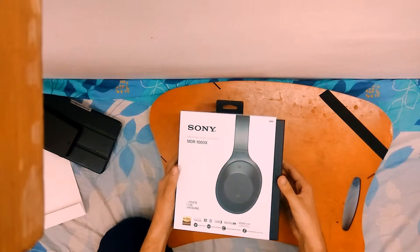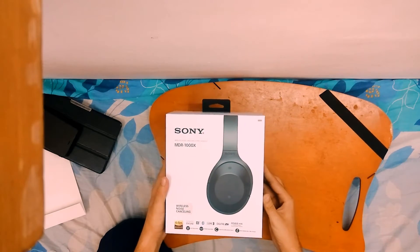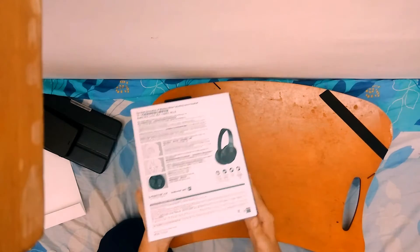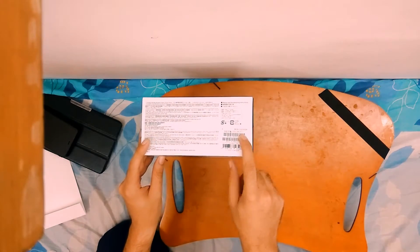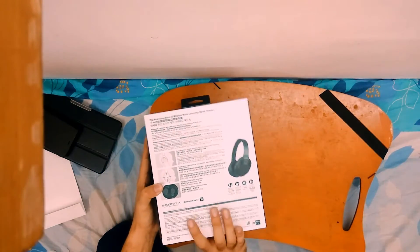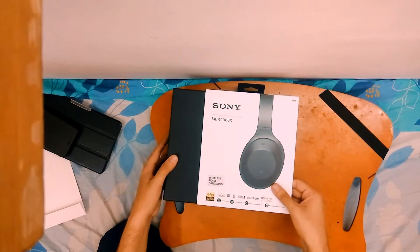I bought this towards the end of July, and the box I got was actually manufactured in April 2017, as you can see here. This unit is made in Malaysia, for whatever that's worth.